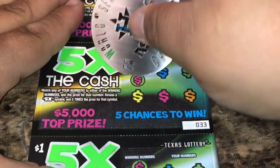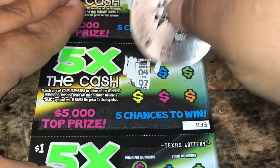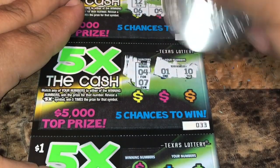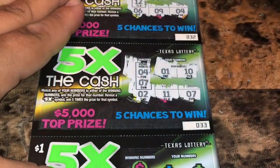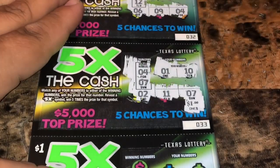Ticket 33: 4 and 7 — we got 1, 10, 2, 11, and 7 for a win — $1 winner!